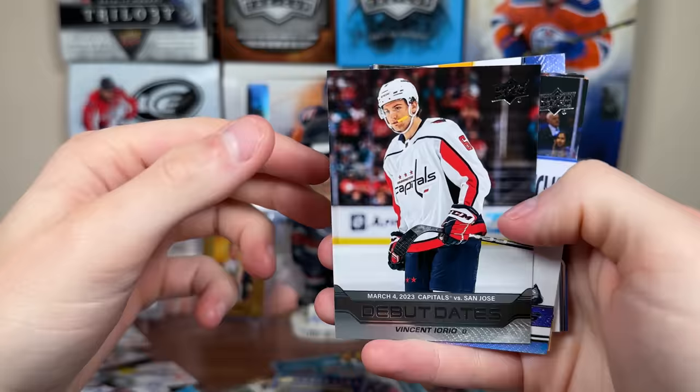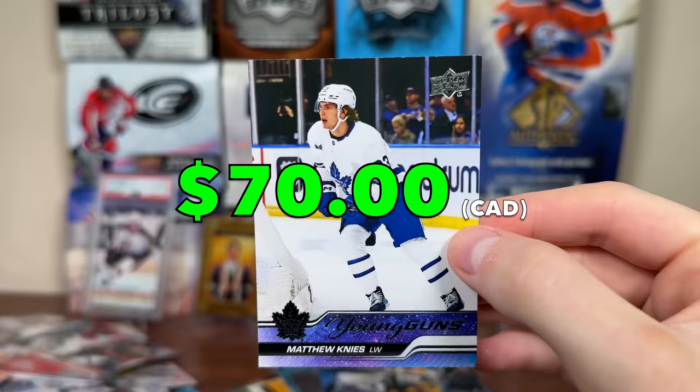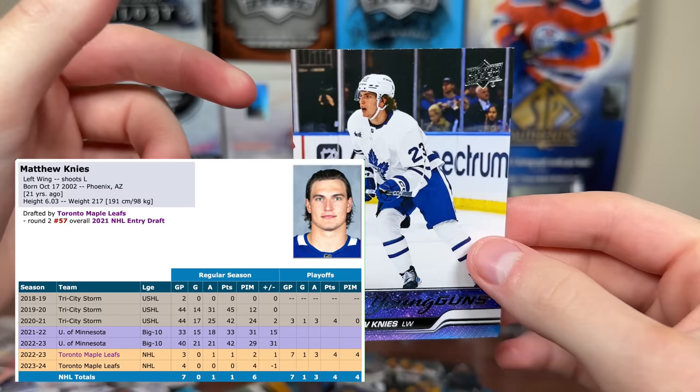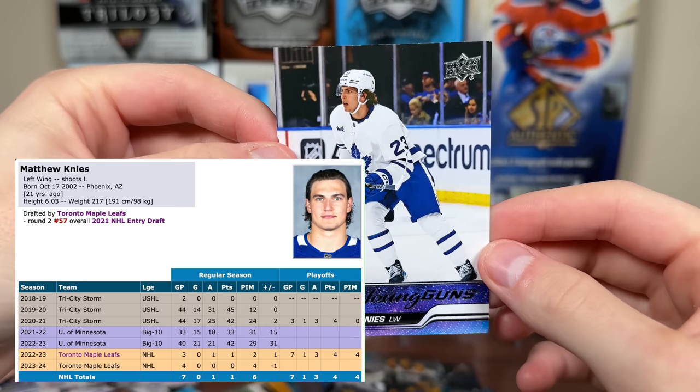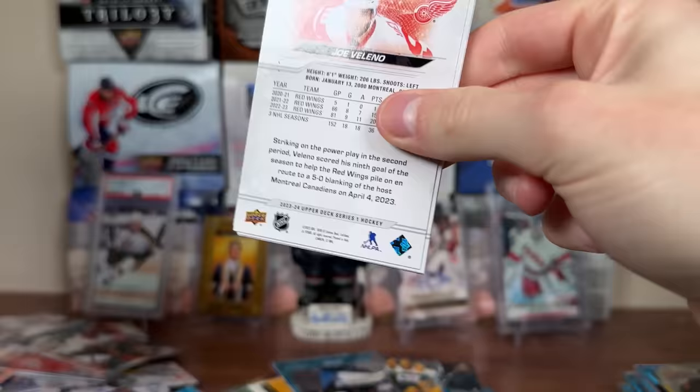It's Vincent Iorio and — hey — right after Levi — Matthew Knies Young Guns! This one seems to be slightly better shaped. I'll take that. We got two more stacks of packs. Hopefully get a Clear Cut Young Guns, hopefully get a Luke Hughes. Got Retrospective Jack McBain, Matthew Kachuk Portraits, there's a Canvas T.J. Oshie. There's a Starzone Mark Stone.